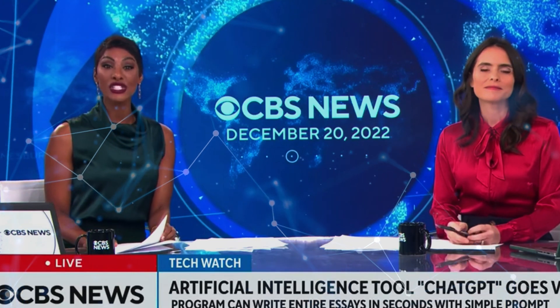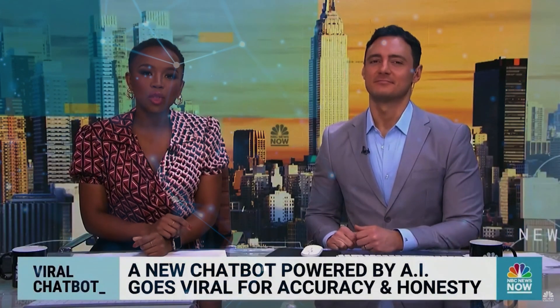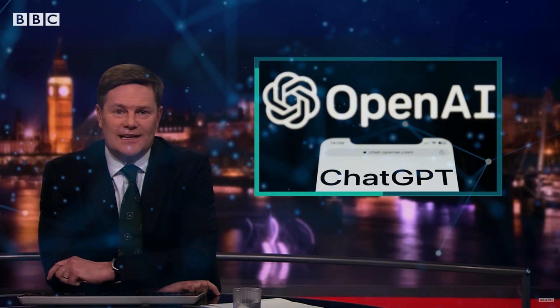A new artificial intelligence tool is going viral and it's called ChatGPT. ChatGPT stands for Generative Pre-Trained Transformer. It is described as the embryonic version of online artificial intelligence, booming with the promise of making a lot of people really rich — and that would be OpenAI's ChatGPT.